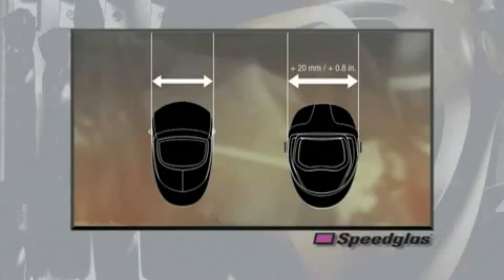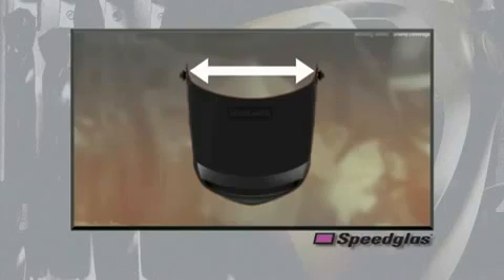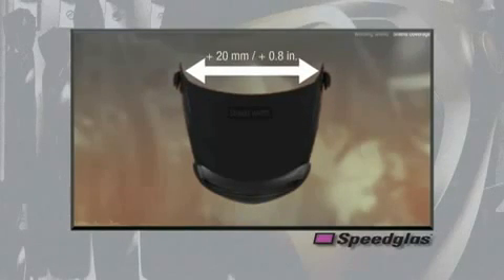This increased width allows the potential for users to more comfortably fit appropriate respiratory protection underneath the welding helmet with minimal interference to the welding helmet.